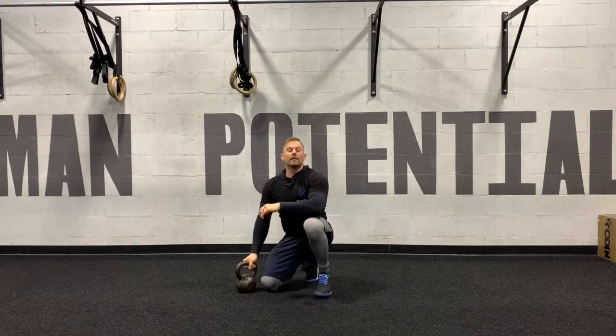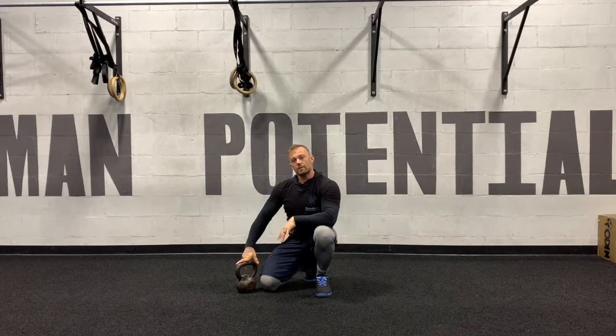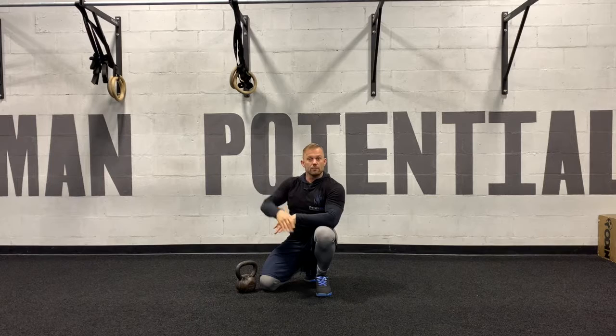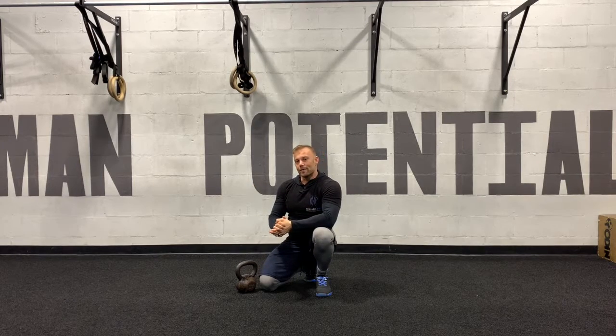If you have the respiratory and aerobic capabilities to handle that faster pace movement, this is a good way to cycle your kettlebell swings much faster in competitions and in regular workouts. Give it a try and let me know what you think.